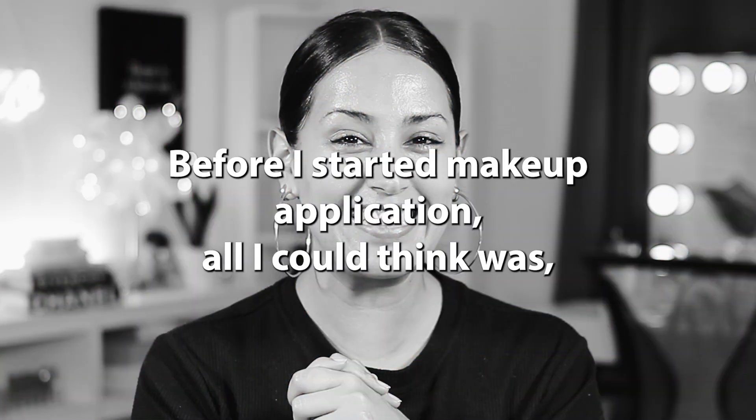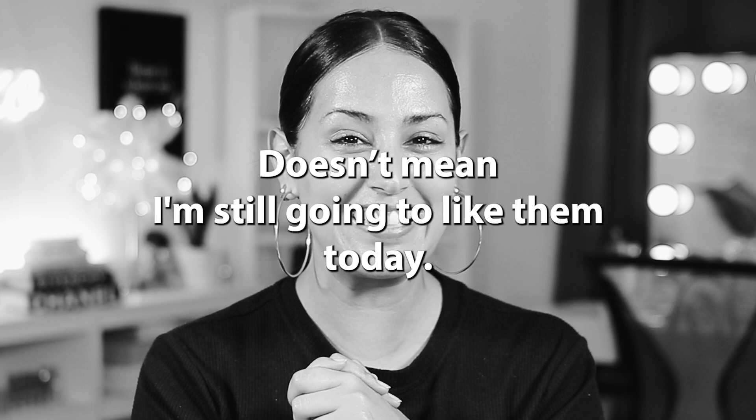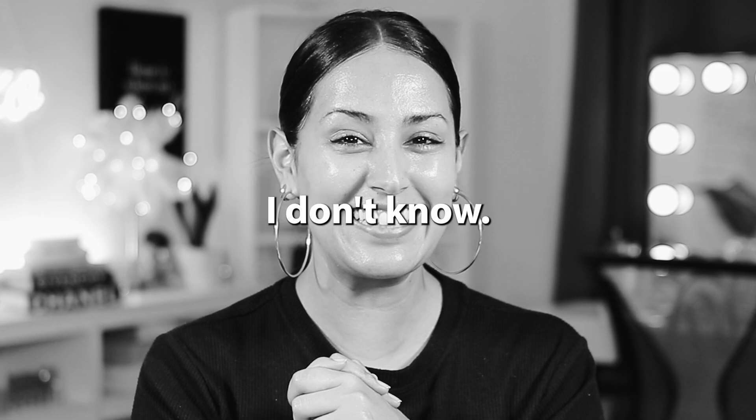So let's come on closer. Let's dive on in. Before I started makeup application, all I could think was, what if I don't like any of these products anymore? Just because I liked them so much throughout the year doesn't mean I'm still going to like them today. What if they suck? Were they ever any good, or are they still good? I was slightly concerned. But anyway, let's move on.